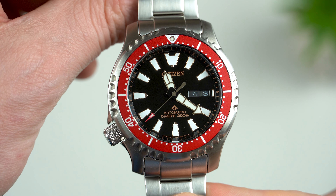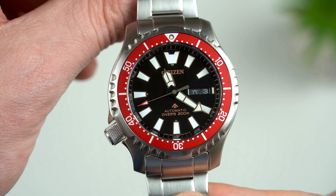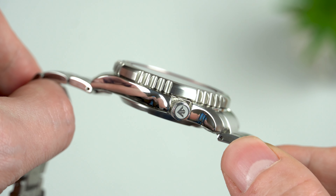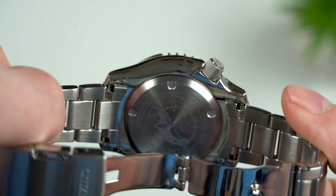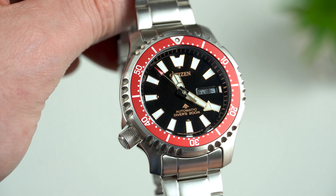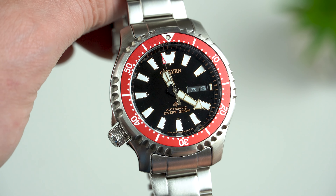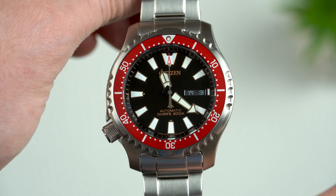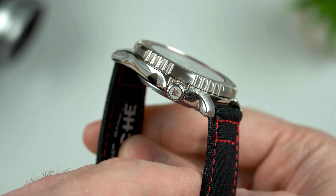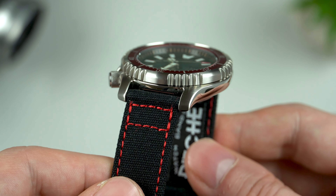The build quality is also excellent. These Citizen watches are ISO-certified Divers 200, so you get a screw-down crown and case back on both. One thing I must point out is that the crystals are just mineral and although I'm not sure, I don't think they have any AR coating applied to them, but I might be wrong. However, at the price of both of these, I'm totally fine with it. From this close-up footage you can see that the case is also nicely finished and there are no sharp edges at all.